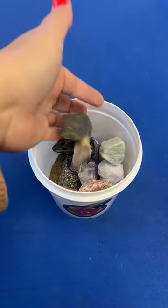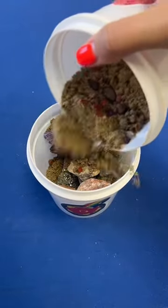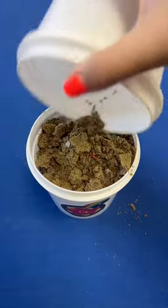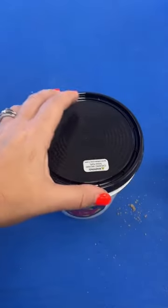And a couple more. Topping it off with another layer of our confetti sand — you can see that it has tiny little tumbled stones in there. We're going to put a lid on this one and bang it shut.